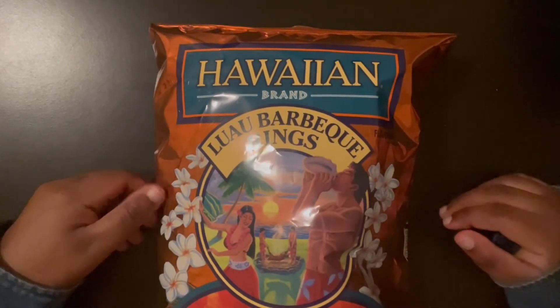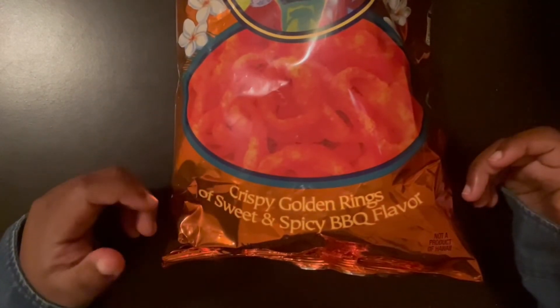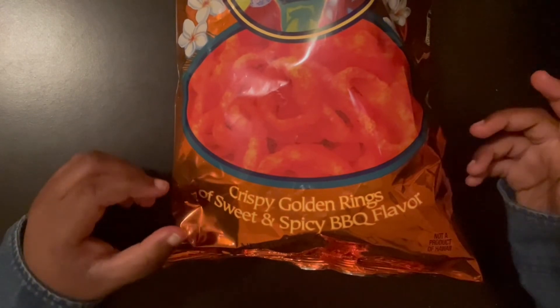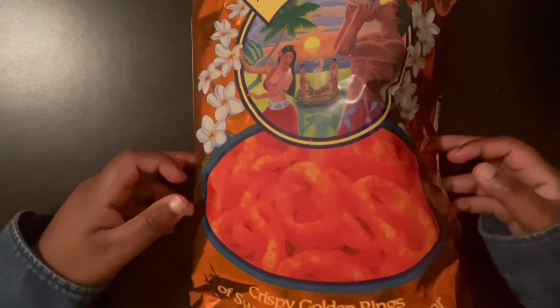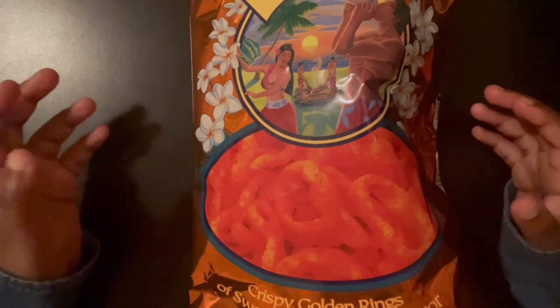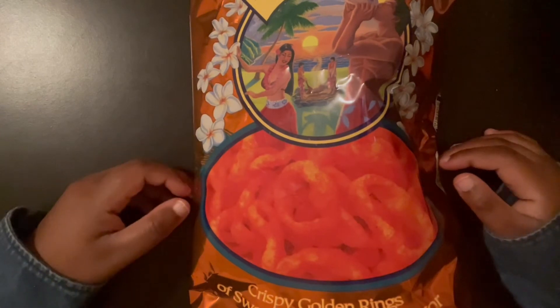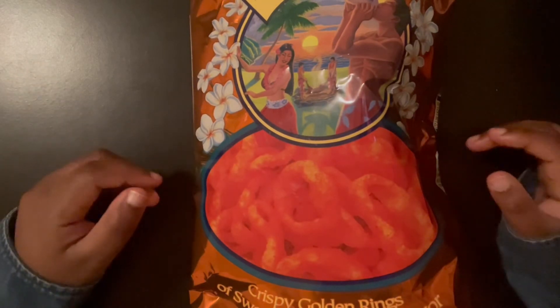This one is Lao Barbecue Rings — basically crispy golden rings with a sweet and spicy barbecue flavor. Now this one I really want to try. Keep in mind, on the bottom it says 'not a product of Hawaii' — it's not specifically made in Hawaii, but it's a product inspired by Hawaii and the flavors there. It's all about the flavoring.